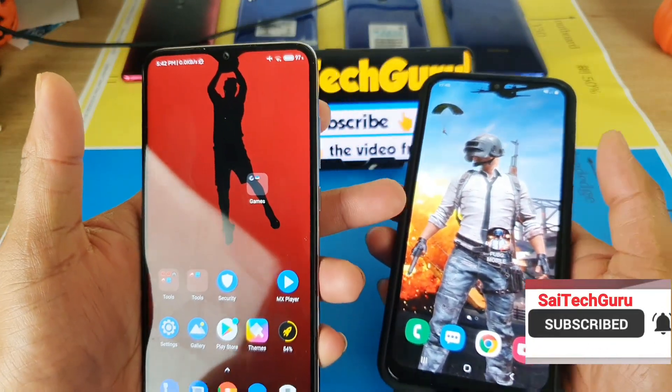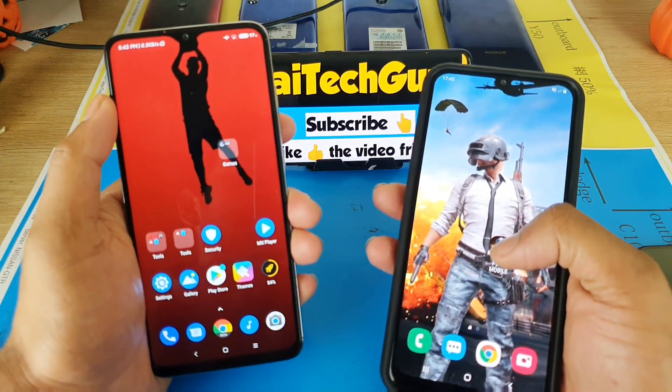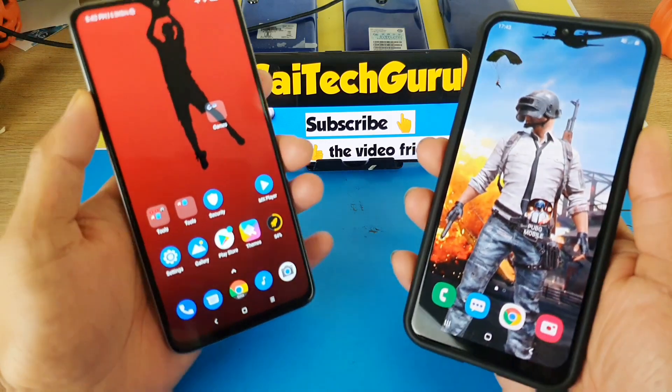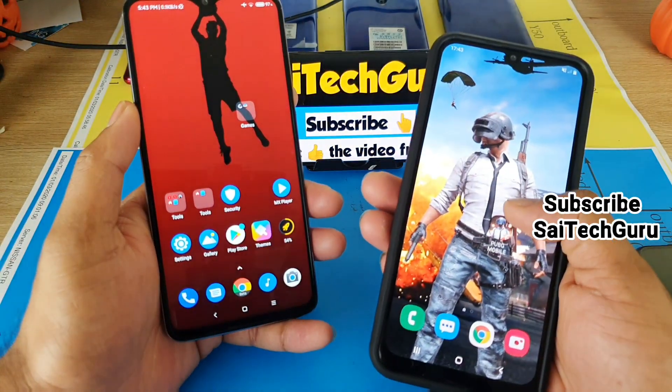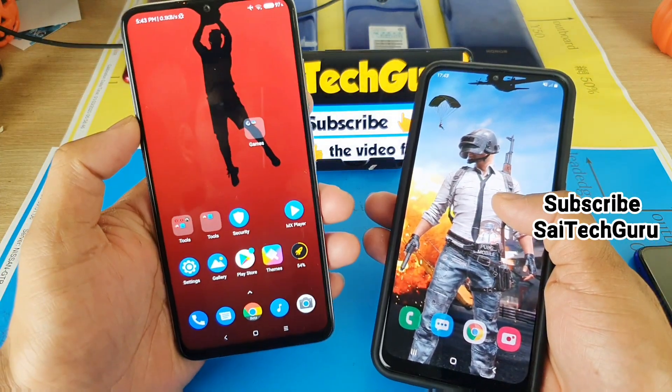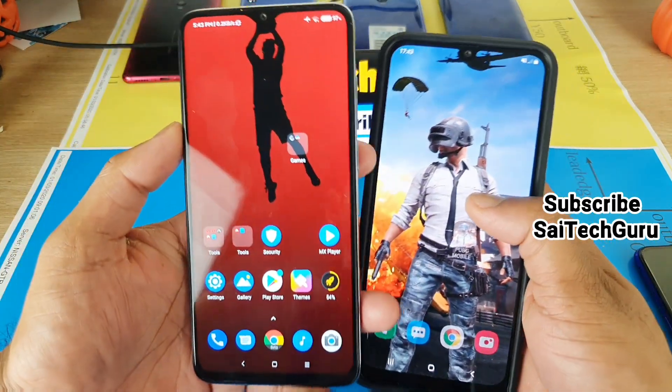I felt the Redmi Note 8 Pro is pretty good for playing PUBG at higher settings compared to the Samsung Galaxy M31. You can play games at higher settings on the M31 but there's a noticeable amount of lag. I'll be doing an updated review of the PUBG gameplay on the Galaxy M31, so stay tuned for that. That's it for this video — subscribe to my channel, see you in the next video. Bye!